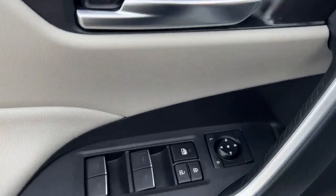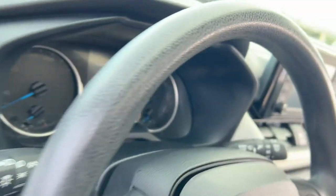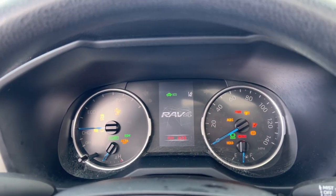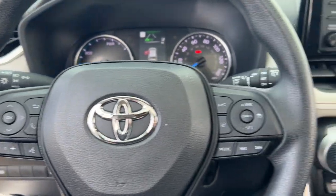This small SUV packs an amazing list of features like all-wheel drive, the latest in driver assistance and safety tech, specialized hybrid gauges to help you monitor energy, and a refined and flexible interior, all wrapped in a sleek, modern package. The following are some of this vehicle's highlighted options.